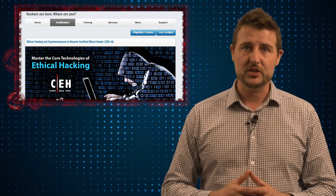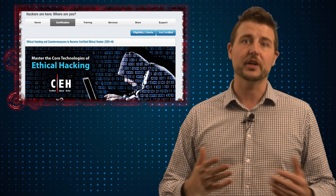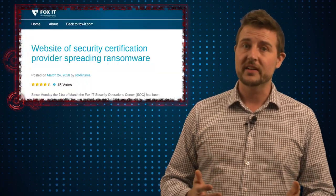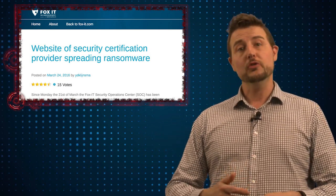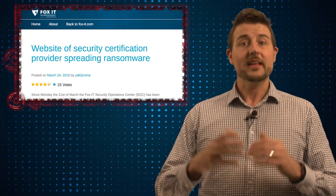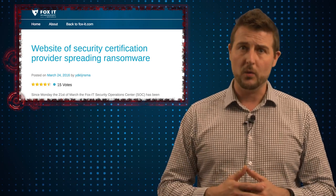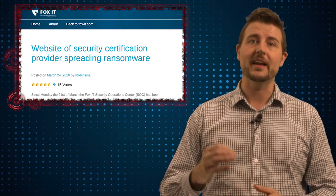It's basically a certification for becoming a penetration tester to audit other businesses' security. In any case, according to security researchers at Fox IT, the EC Council website is actually pushing its visitors to an Angular exploit kit that might infect them with TeslaCrypt, a very popular piece of ransomware. This is especially ironic, considering this is a website that teaches you how to be a certified ethical hacker.